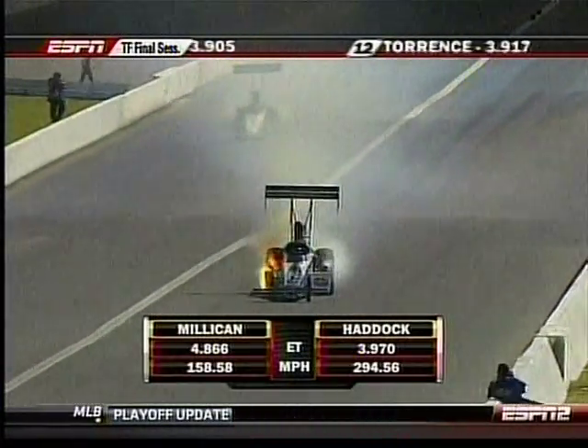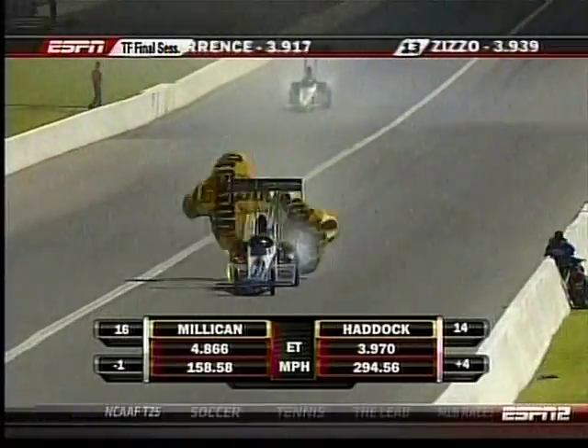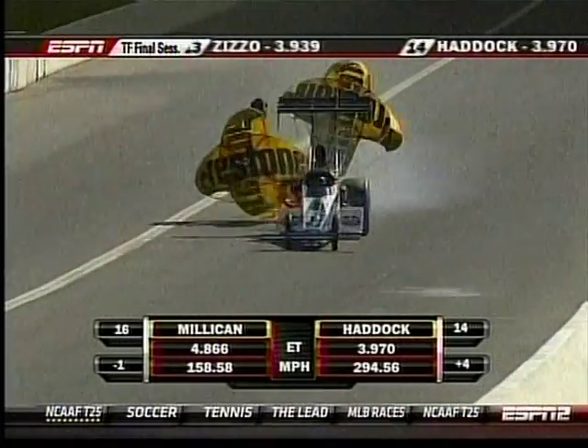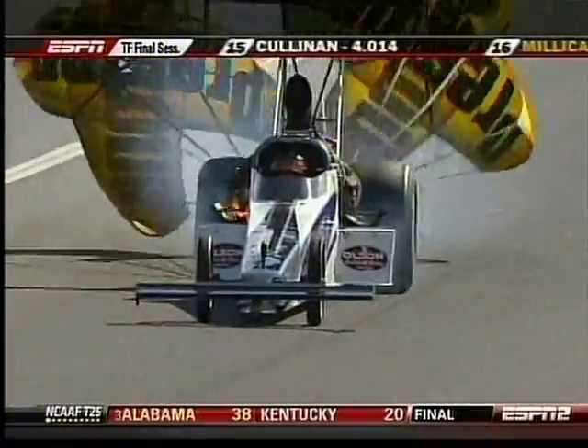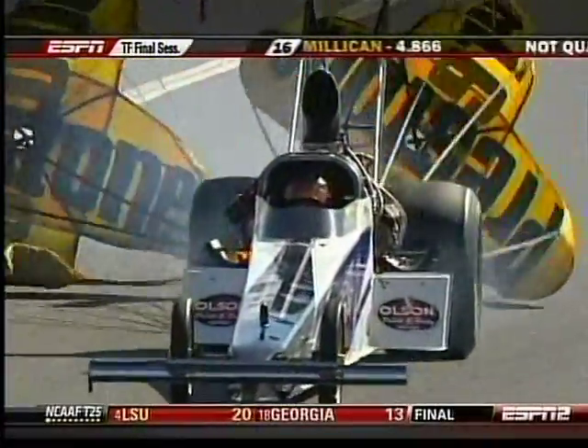A little show of flame at the back, but a 3.97. Now we've got a little more flame on the right side of the race car. 294 miles an hour. That bumps the Greek out, moves Haddock into 14th and puts Milliken in 16th.